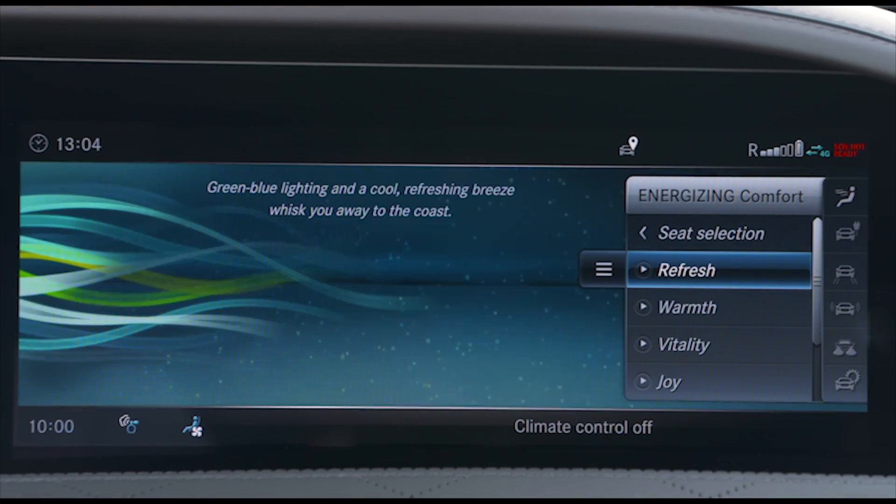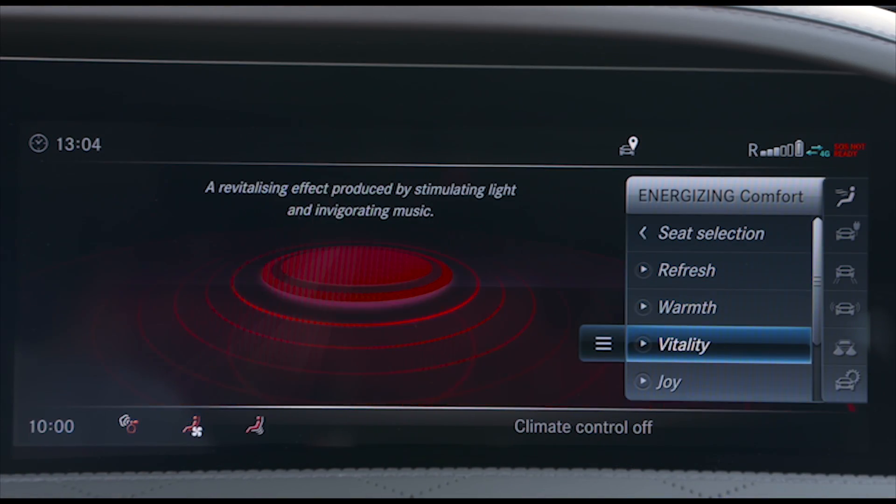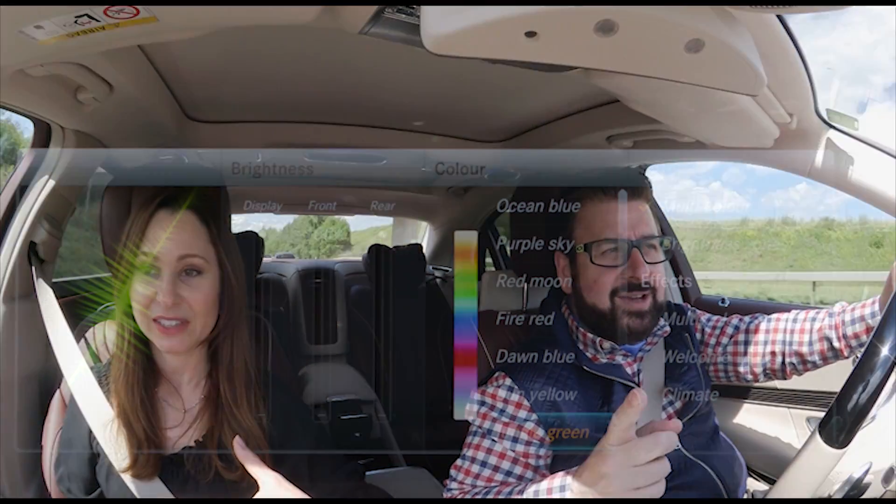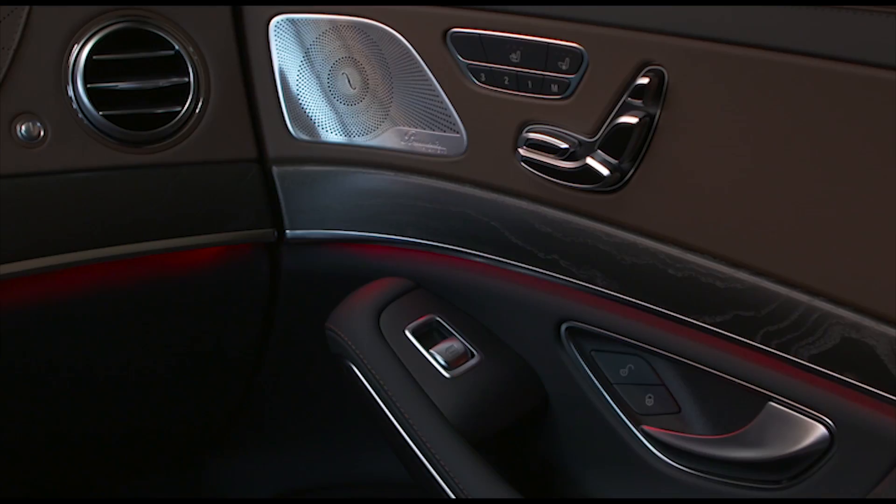Let's talk about the wellness center, which is really cool. There are several different programs — each about 10 minutes long. You can choose from options like joy, vitality, and warmth. Basically, the air freshener system, the audio system, the seat massage, the climate control, and the ambient interior lighting will all work in concert to provide a certain mood.